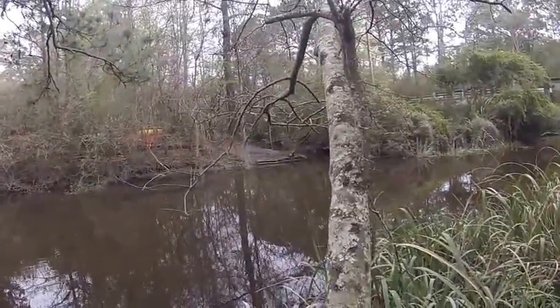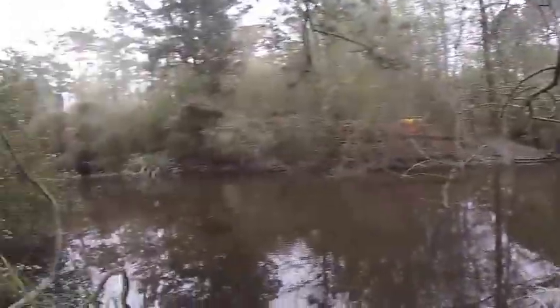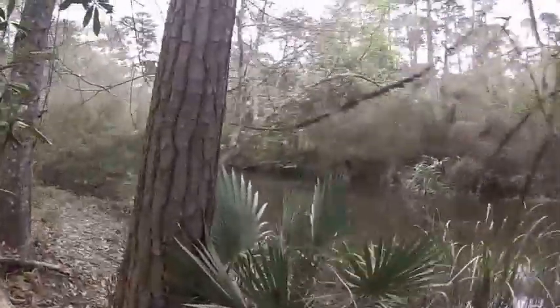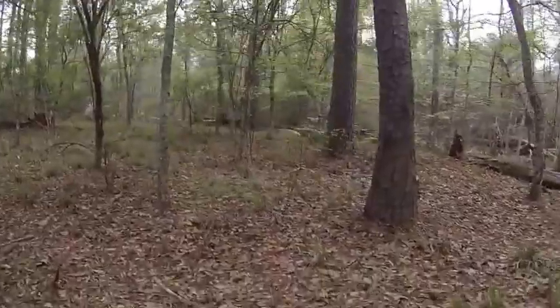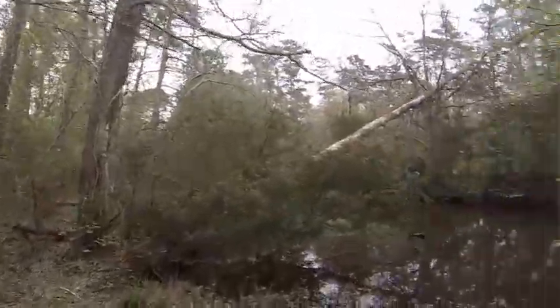I didn't know they had a fishing pier over there. There's a bunch of canoes — it looks like a rental area. They rent canoes. Big fish! I need to hurry up, my battery's going dead. I might go back and get some batteries for this thing.